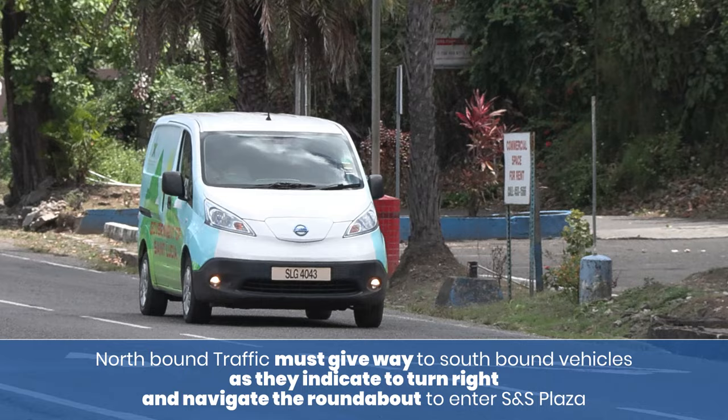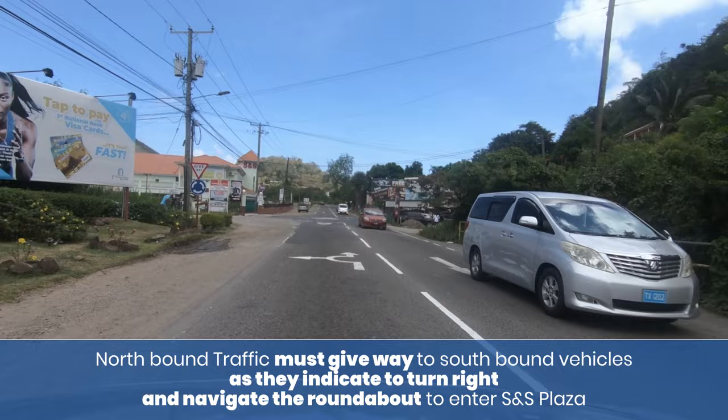Northbound traffic must give way to southbound vehicles as they indicate to turn right and navigate the roundabout to enter the SNS plaza.